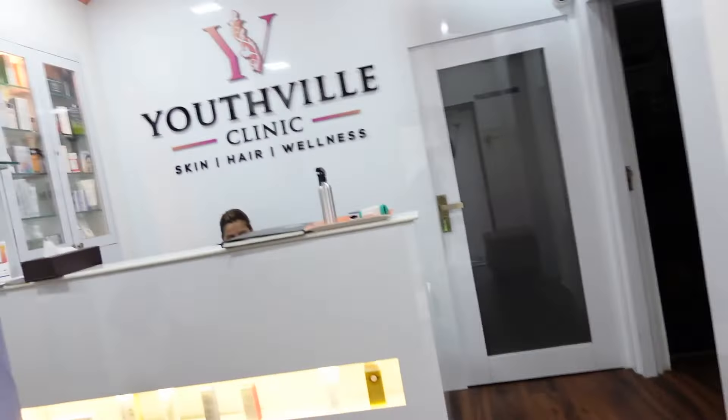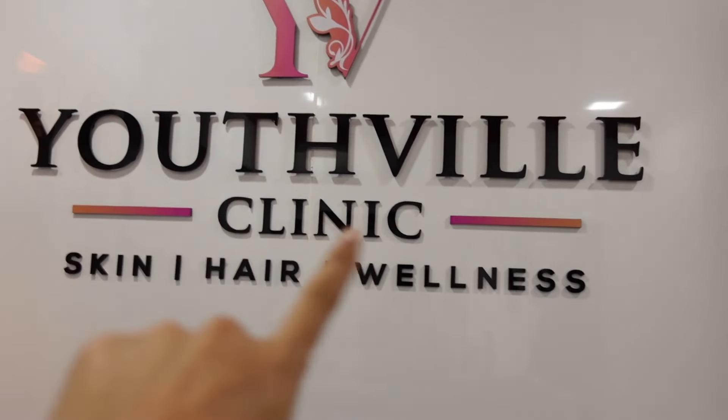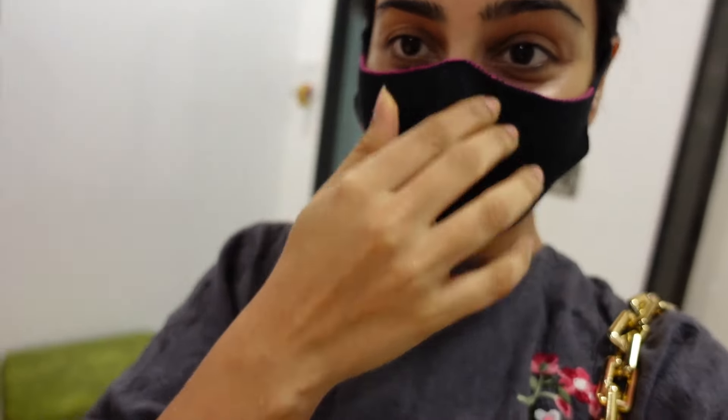Hi! Hello. Is it okay if I record? Yes. Okay, good. So I'm here — this is the clinic, it's called Youthville, it's in Oshivara. I'm yet to meet the doctor and we'll go for a consultation.